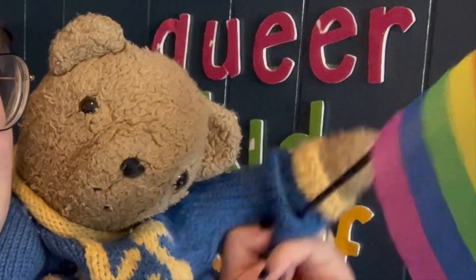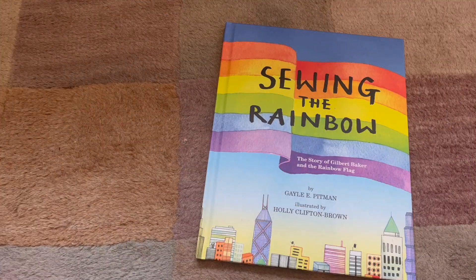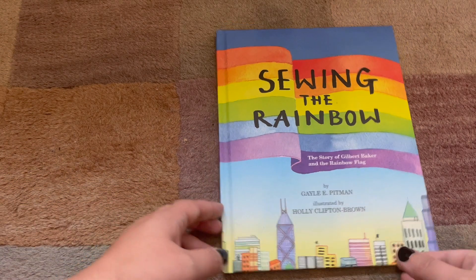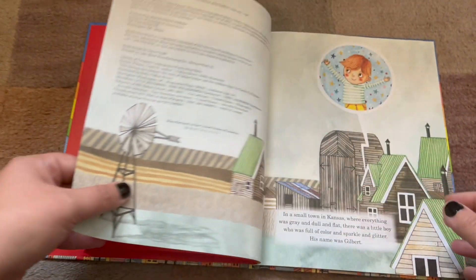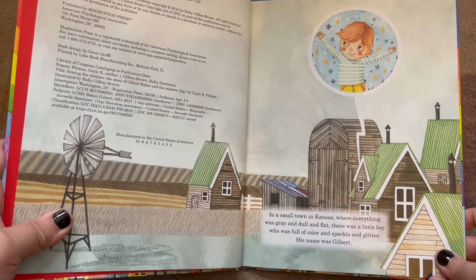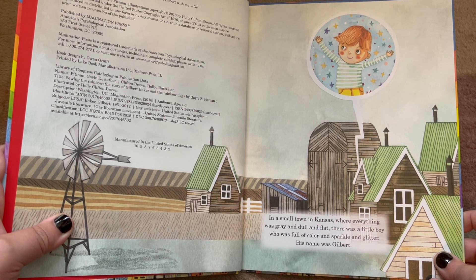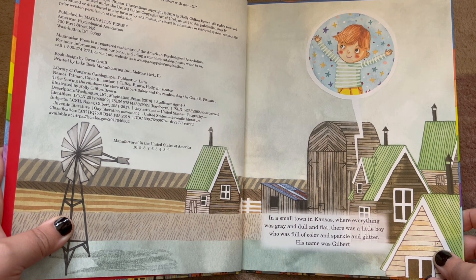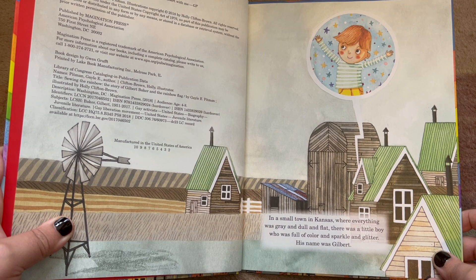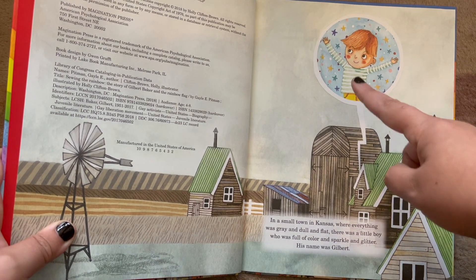Me too. I'm so excited to introduce you. Alright, let's read. Sewing the Rainbow: The Story of Gilbert Baker and the Rainbow Flag. By Gail E. Pittman, illustrated by Holly Clifton Brown. This is read with permission by Imagination Press. In a small town in Kansas, where everything was gray and dull and flat, there was a little boy who was full of color and sparkle and glitter. His name was Gilbert.